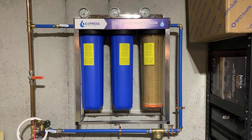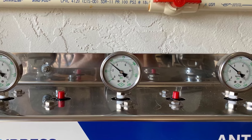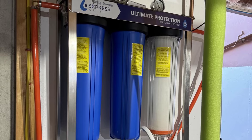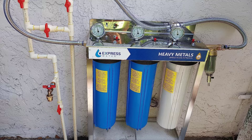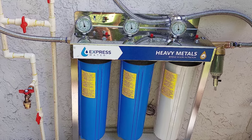Its durable stainless steel frame, complete with brackets and pressure gauges, ensures long-lasting performance and versatility, whether you're using well, tap, or municipal water sources. Engineered for durability, the Express Whole House Water Filter System offers up to 100,000 gallons of purified water.